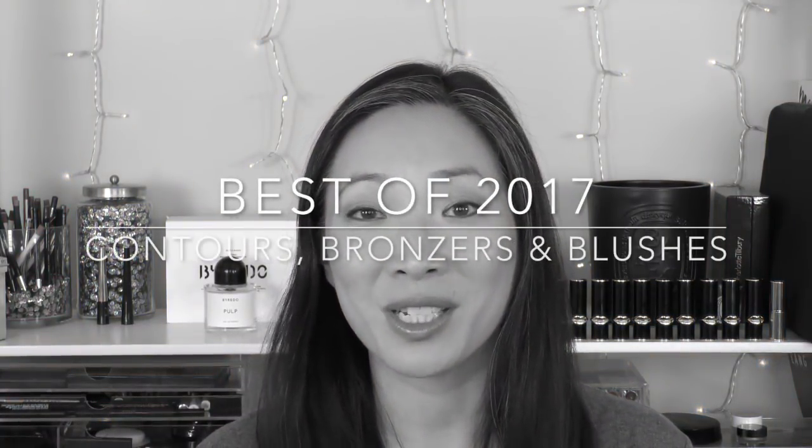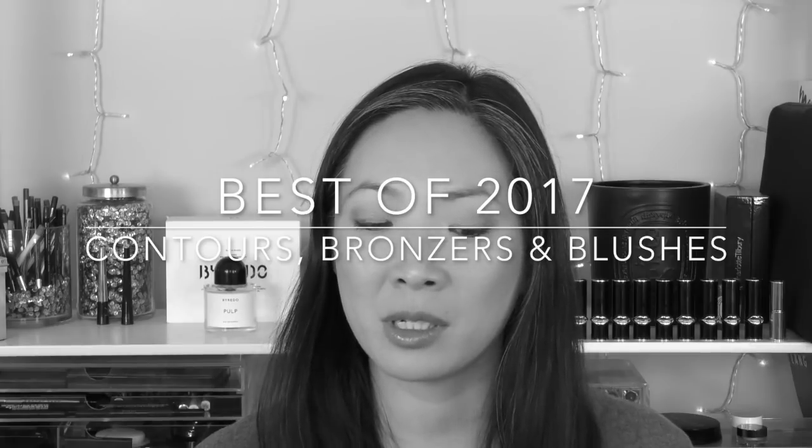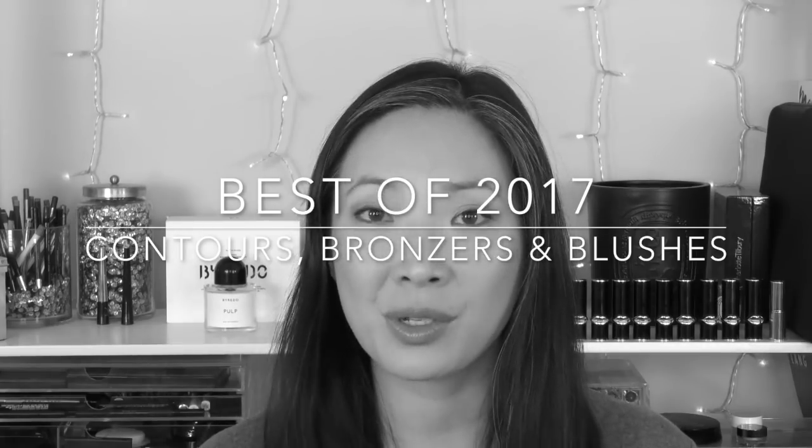Hey guys, welcome back to my channel. We've got another best of 2017 for you today and I'm going to be talking about contours, bronzers, and blushes. So if you are new to this channel, thank you so much for tuning in. Welcome, I hope you enjoy what you see. Subscribe down below if you haven't already. So if you're interested in seeing what my favorite contours, bronzers, and blushes were for 2017, then just keep on watching.